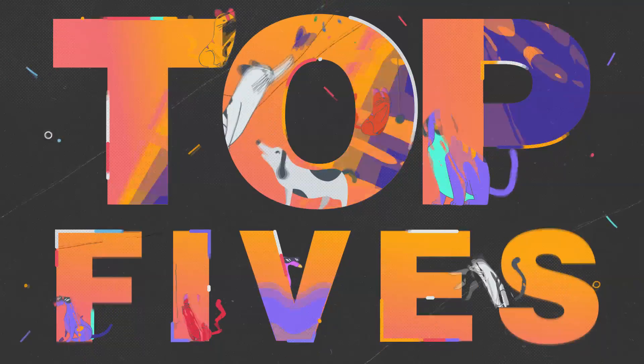A dust devil is a strong upwards whirlwind. They are similar to tornadoes, but they usually form during sunny conditions and have less powerful wind speeds. Today's video is on the top 5 amazing dust devil formations.